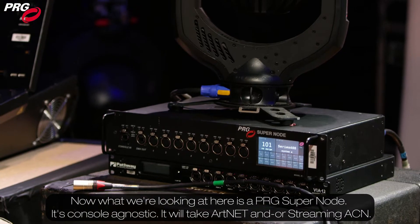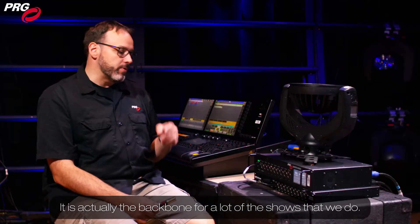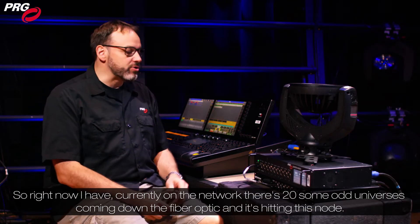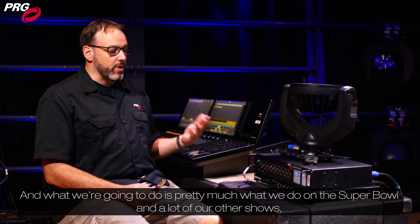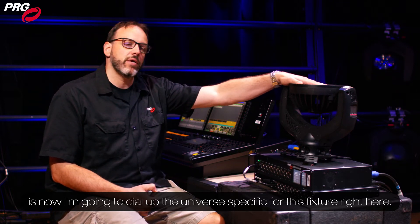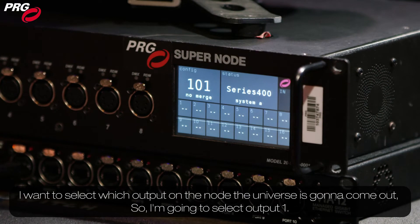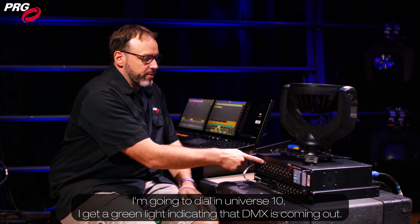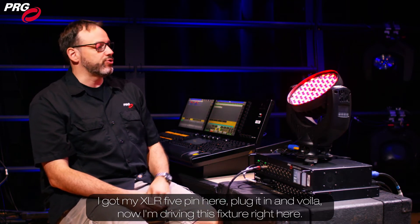What we're looking at here is a PRG Supernode. It's console agnostic — it will take Artnet and/or StreamingACN, and it is actually the backbone for a lot of the shows that we do, because of the flexibility and capability that it gives us. Right now there are 20-some odd universes coming down the fiber optic and hitting this node. What we're going to do — pretty much what we do on shows like the Super Bowl — is dial up the universe specific for this fixture. I have this GLP impression fixture set up for universe 10. I select output 1 on the node, dial in universe 10, and I get a green light indicating that DMX is coming out. I plug in my XLR 5-pin and voilà — now I'm driving this fixture right here.